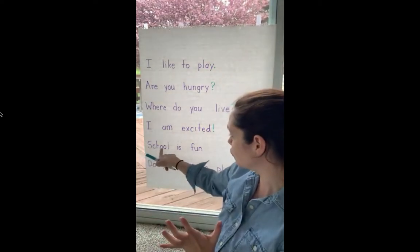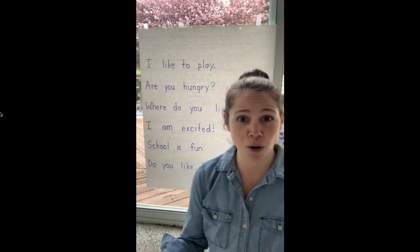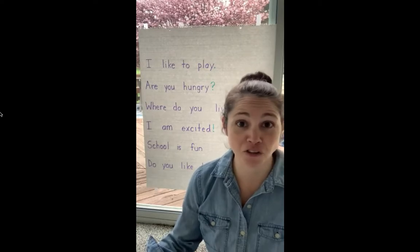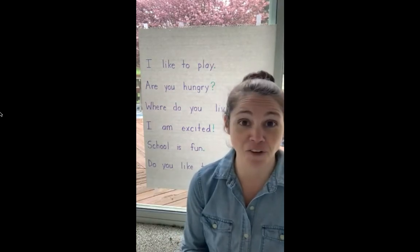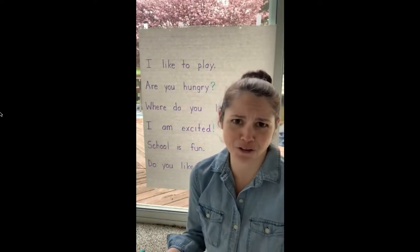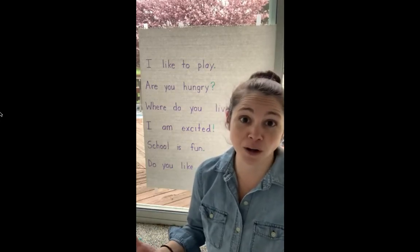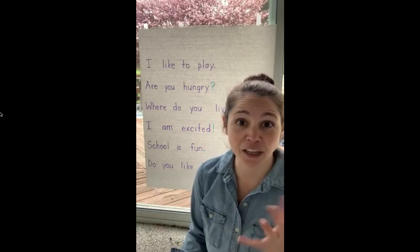Two more — thank you so much for helping me. Here comes the next one: School is fun. Would that get a period or a question mark? It's not really a question, so it gets a period at the end. Okay, here's my final one: Do you like to play? Some of you are shouting back yes — of course you like to play. That's a question, so what am I going to put at the end? A question mark.